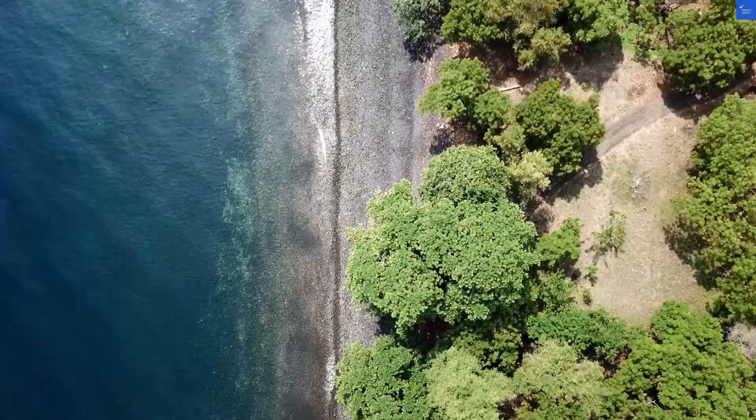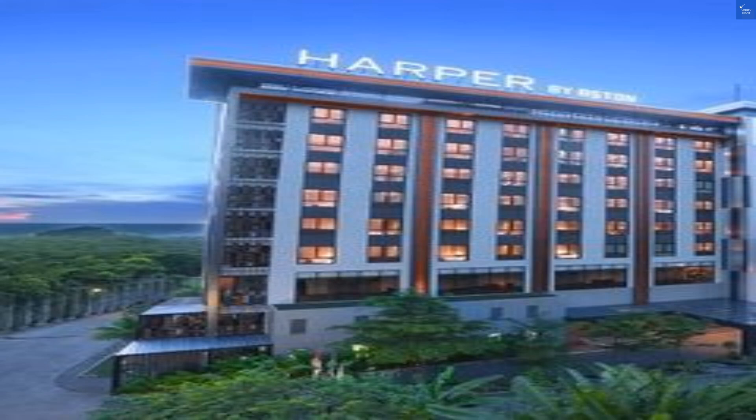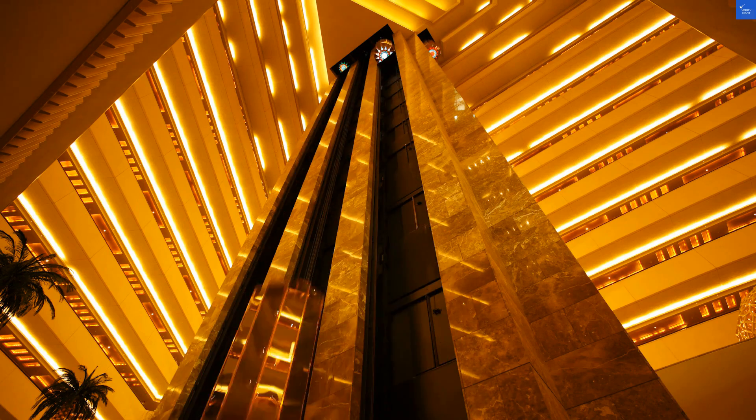Welcome back to Verify Giant, your go-to source for helping you shop online safely. Today, we're diving into the Harpur Purwakarta in Indonesia, where rustic charm meets modern amenities, or so they say. First, let's start with some reviews.